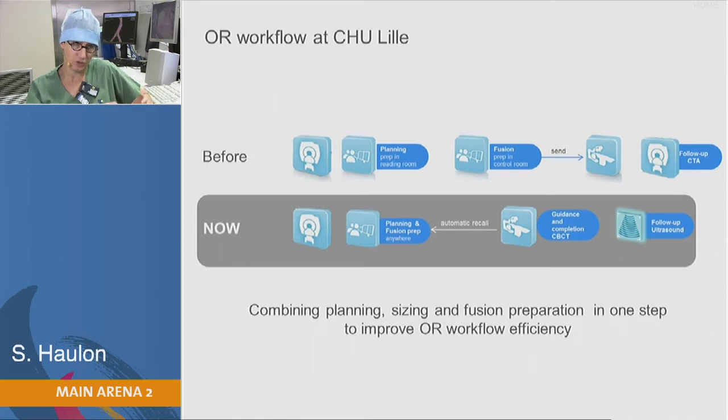Now, we have merged the two first steps. We do planning of the endograft and planning of the procedure — including the fusion mask — remotely before the procedure. Then the day of the procedure, we do a cone beam CT at the end, so we don't need a discharge CT. We just use ultrasound, and the patient is discharged much faster.